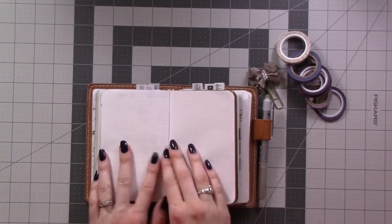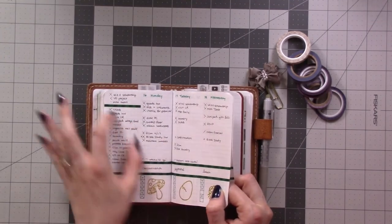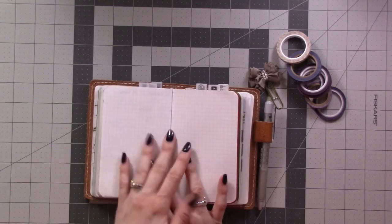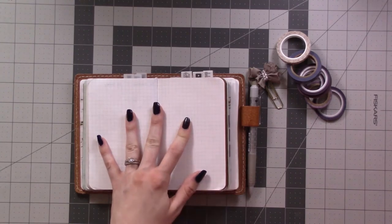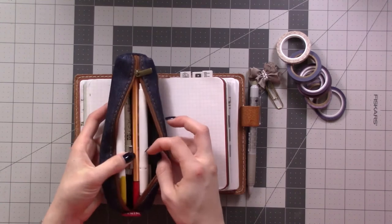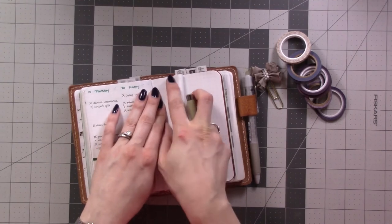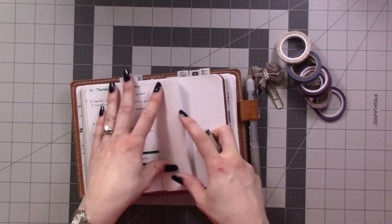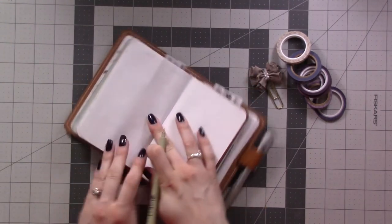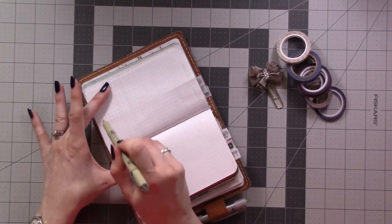My plan is I kind of liked how much I was able to get to fit on a page when I have just half of the page as a to-do list. So I think I'm going to start with half a page of to-dos. I'm going to go for a sketchy design, if that makes sense — sort of do it like this.